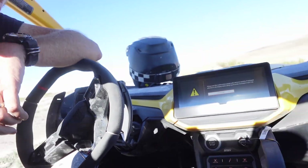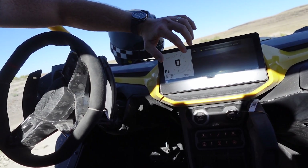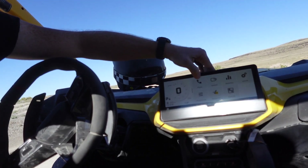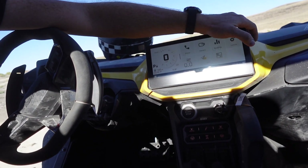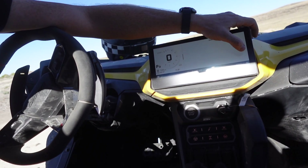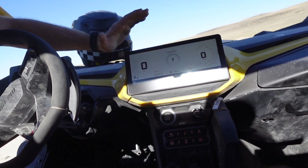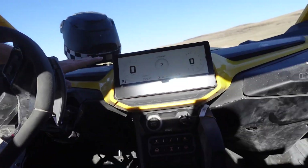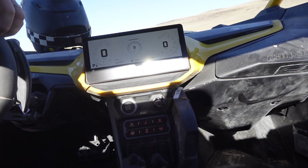The third thing we love, and I cannot believe I am saying this, is this massive touchscreen. It is super slick, super responsive — nicer than just about anything else we've seen on a side-by-side, by far. You can configure it however you want. You've got front and rear cameras, vehicle statistics, various controls. It can be split screen or single screen. The only thing I'd say is I wish it were in front of the driver, but hey, it's a first step. It's one of the best screens we've seen on any rig anywhere.